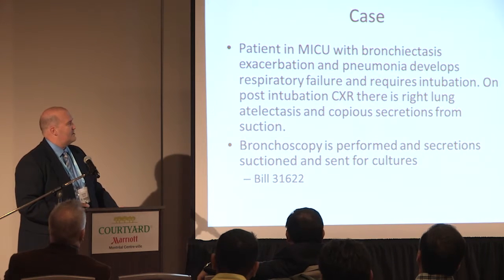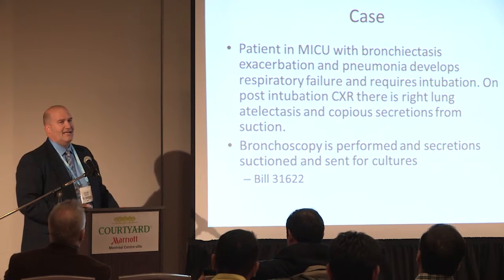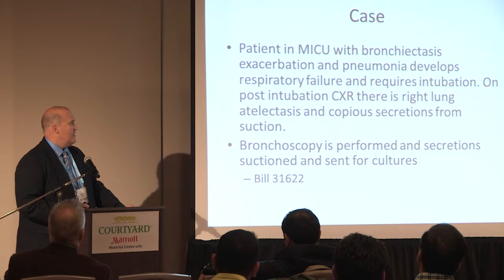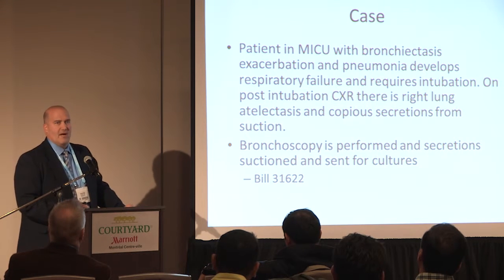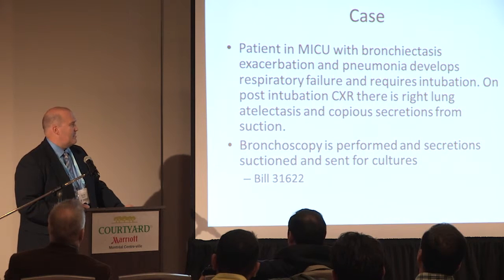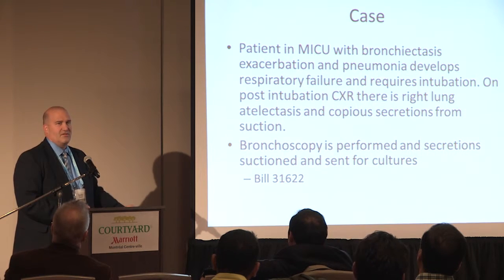Upon intubation, post-intubation chest X-ray shows right lung atelectasis, and the patient is bringing up tons of secretions, as patients with bronchiectasis are wont to do. You could then go ahead and do a bronchoscopy — it's common. If you do a bronchoscopy and send some secretions for cultures, that's a 31622.